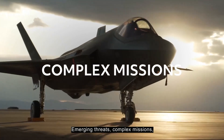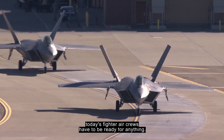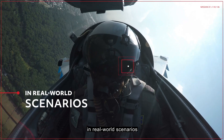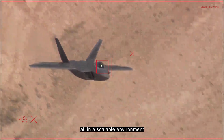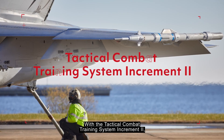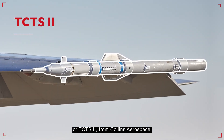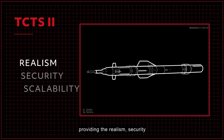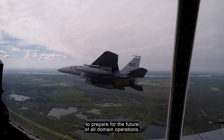Emerging threats and complex missions mean today's fighter aircrews have to be ready for anything. For that, they need to train like they fight — in real-world scenarios with real-time reconstruction and feedback, all in a scalable environment that supports the security requirements of today's fleets. With the Tactical Combat Training System Increment 2, or TCTS 2, from Collins Aerospace, we're revolutionizing air combat training.